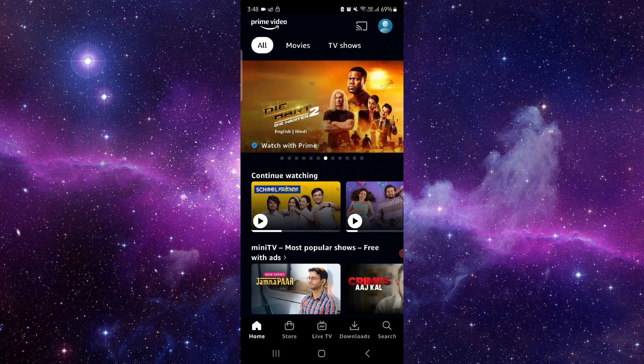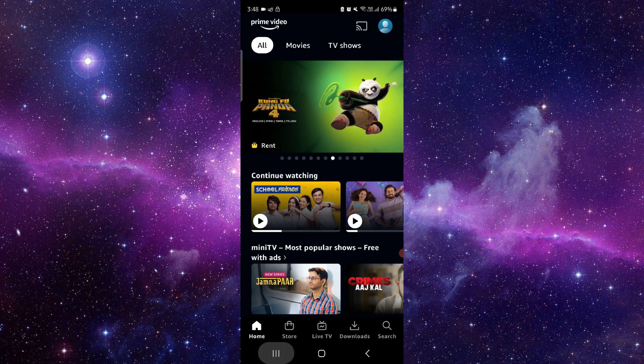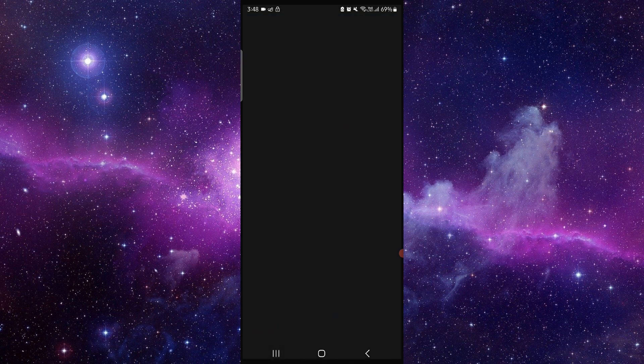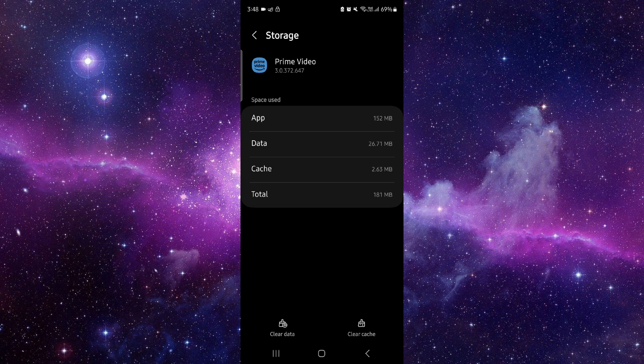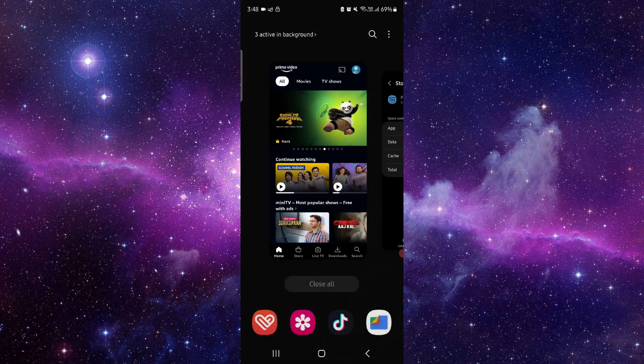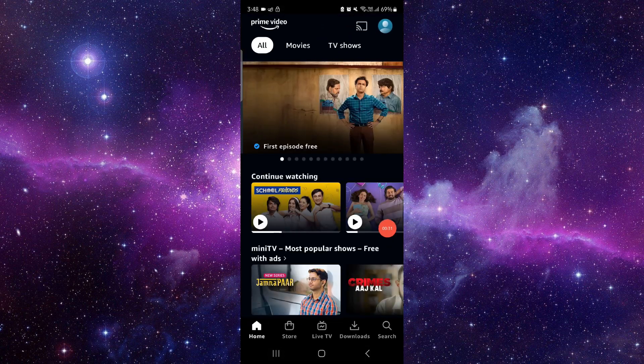First, you have to go here and click on app info. Then you have to go to storage and clear cache. Then you can just open it again and it should be fixed.